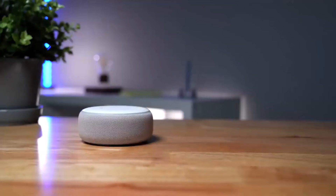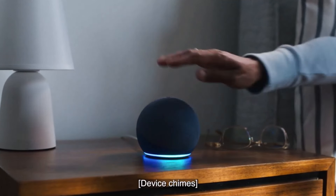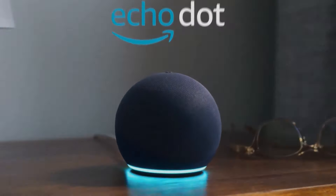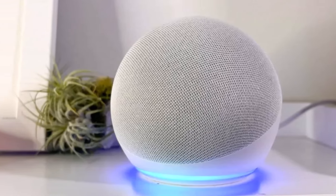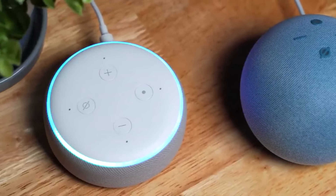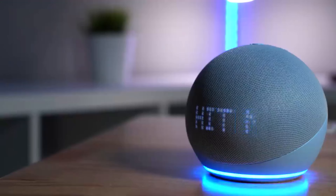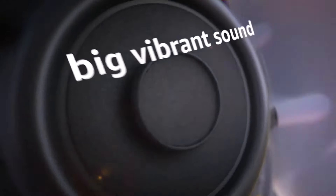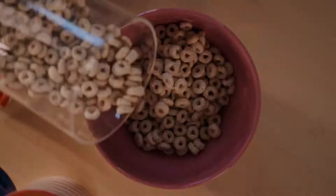Number four: Amazon Echo Dot Fifth Generation. The Echo Dot Fifth Generation may not fit the traditional criteria of a Bluetooth speaker due to its reliance on a plugged-in connection and Wi-Fi for Alexa functionality. However, it does support Bluetooth connectivity, allowing users to stream music from their iPhone or other devices. This versatility, combined with its attractive price point and comprehensive Alexa features, earns it a spot on our list.